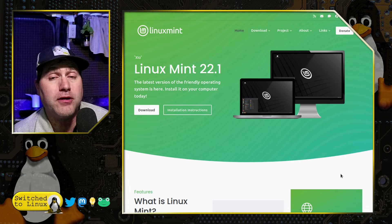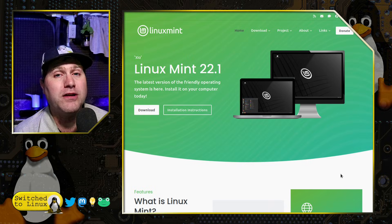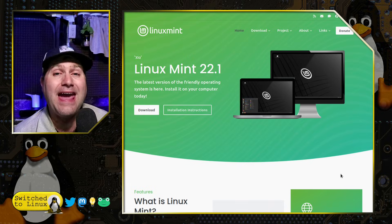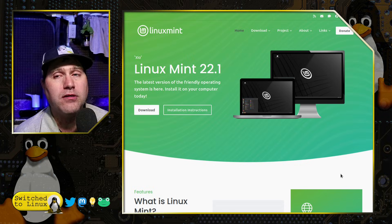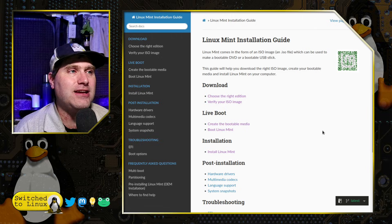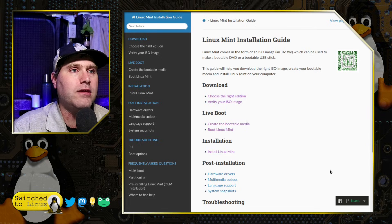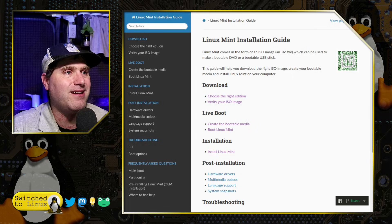You can continue to use your Windows 10 computer without the extra security, but that's a problem because Windows is a big attack vector. You can pay for an extra year of security support, but that's just one extra year and it still costs money, whereas you can download Linux for free. Linux Mint has an excellent installation guide that covers all these things. You can scan the QR code to pull those instructions up on your phone so that you can follow through as you are installing it on a computer.